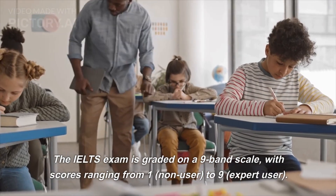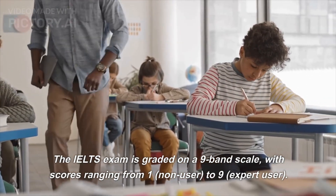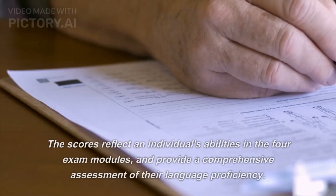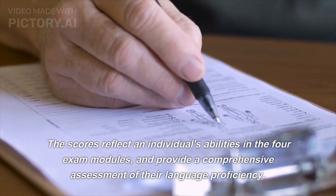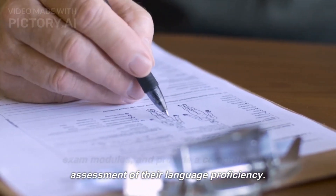The speaking module assesses an individual's ability to communicate in spoken English. The IELTS exam is graded on a nine-band scale, with scores ranging from one, non-user, to nine, expert user. The scores reflect an individual's abilities in the four exam modules and provide a comprehensive assessment of their language proficiency.